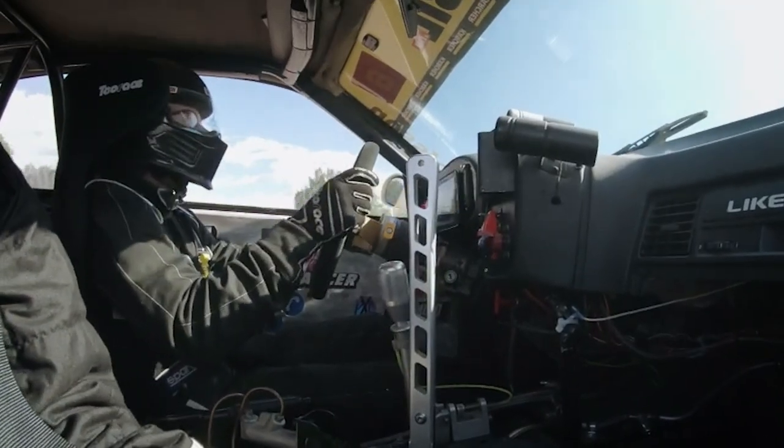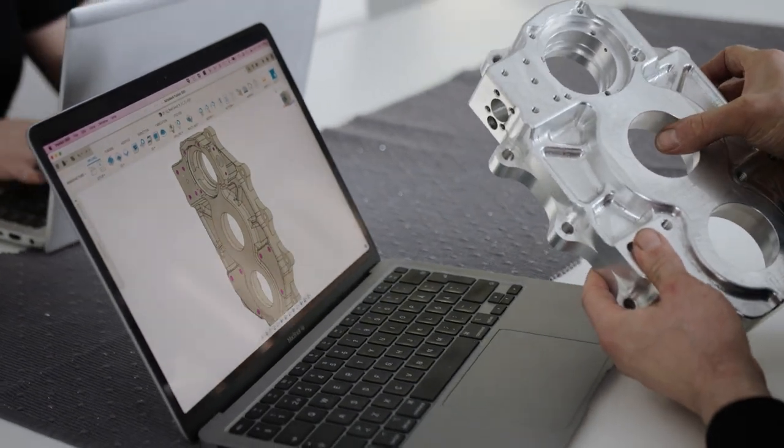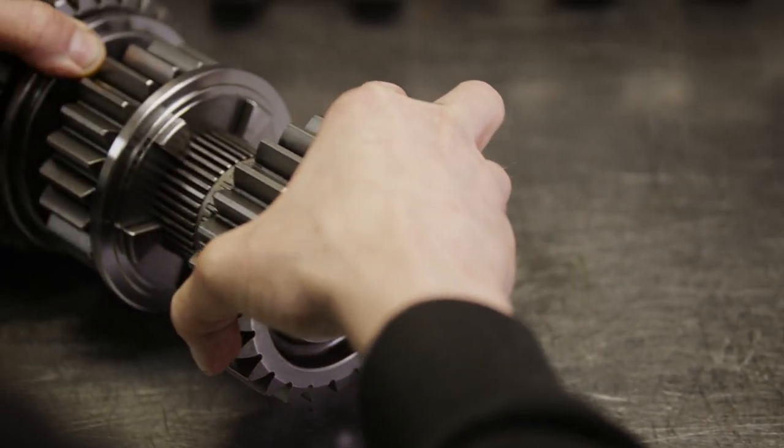GearMotive dog boxes are manufactured and designed in-house. We do the designing ourselves. We use different computer-aided programs to make the 3D models for the gearboxes, and later on we put them into reality by machining all the parts for the gearboxes. Manufacturing of racing transmission components requires a lot of precision and carefulness to get them working properly. We use a lot of measuring techniques to verify that components are made to precision.